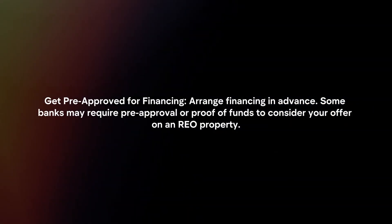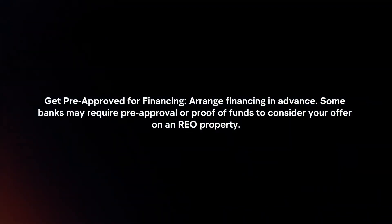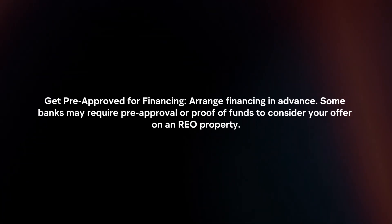Get pre-approved for financing: arrange financing in advance. Some banks may require pre-approval or proof of funds to consider your offer on an REO property.